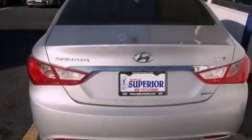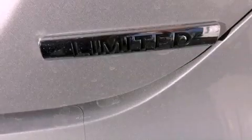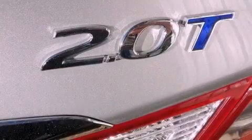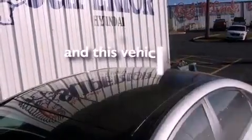The following features are included: a power driver's seat, solar control glass, an auto dimming rear view mirror, performance tires, an illuminated driver's side vanity mirror, rear impact crumple zones, air vents for rear seated passengers, and this vehicle has less than 1,000 miles.